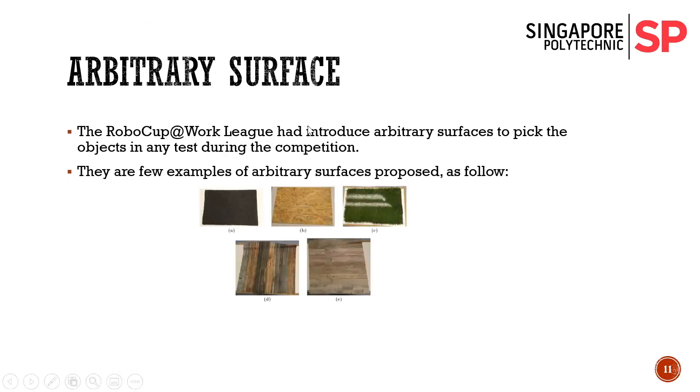Regarding arbitrary surfaces: in previous competitions, objects were placed on white surface tables. The committee has recently introduced arbitrary surfaces on tables during object pick-up to simulate a more realistic industry environment. So we have applied deep learning to our robot to recognize objects on different arbitrary surfaces. Here are some examples as shown.